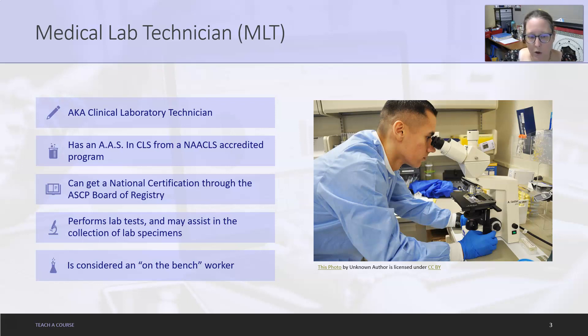MLTs are more on-the-bench workers, although they can rise up to some supervisory positions. They usually prefer bachelor's-level techs to go into supervisory and lab director positions, but I have known some lab directors to be MLTs, so it is entirely possible.